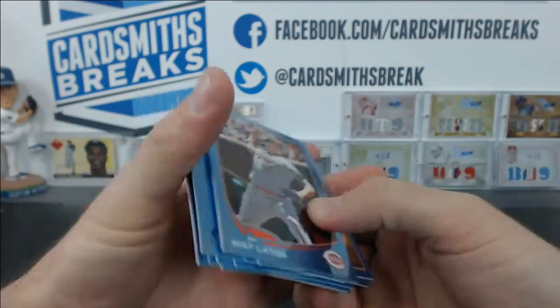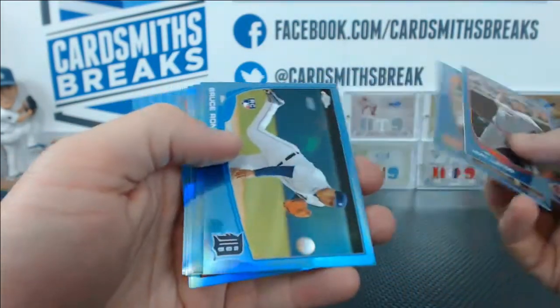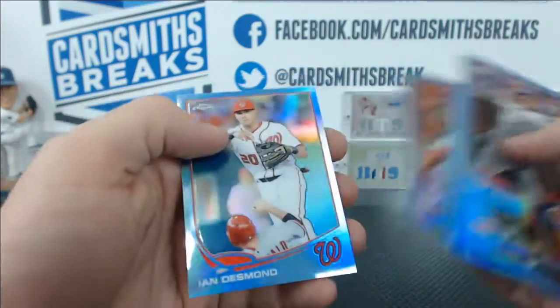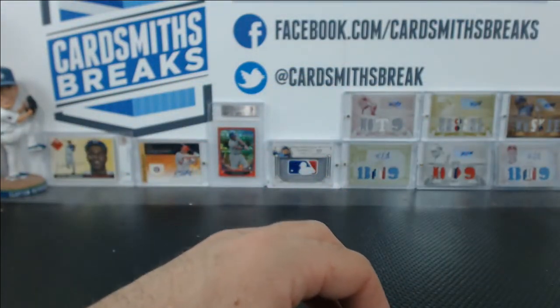And then Blues of Matt Latos — these are numbered to 199 — Pablo Sandoval, Bruce Rondon, Mike Moustakas, Oswaldo Arcia, Alfredo Marte, David Ortiz, Lance Lynn, Carlos Martinez, and Ian Desmond. Did we get the Carlos Martinez rainbow tonight? I think we did.